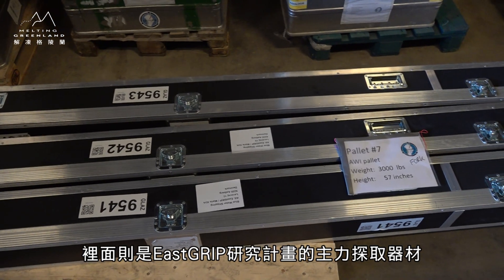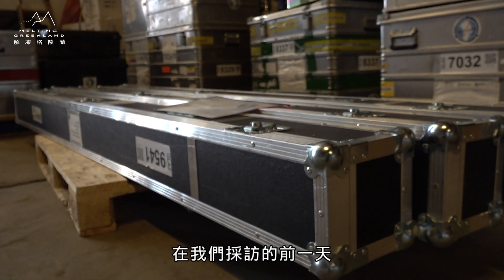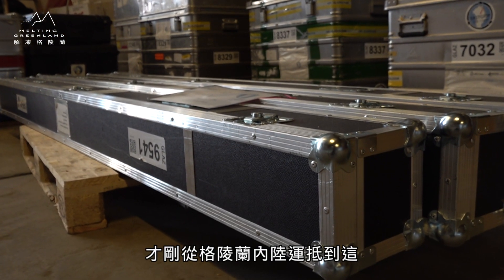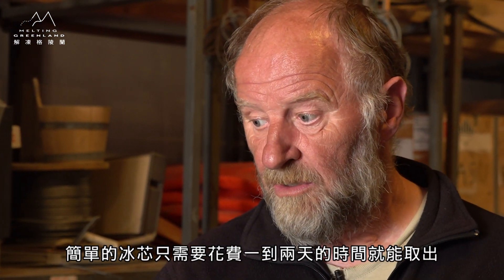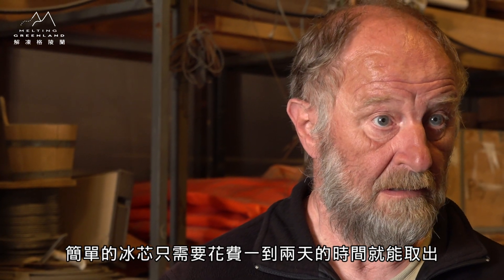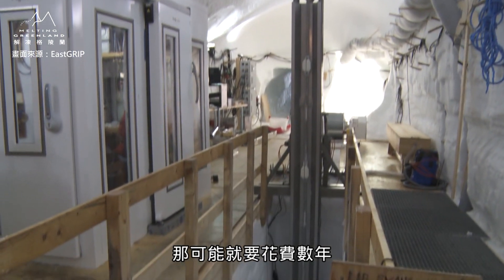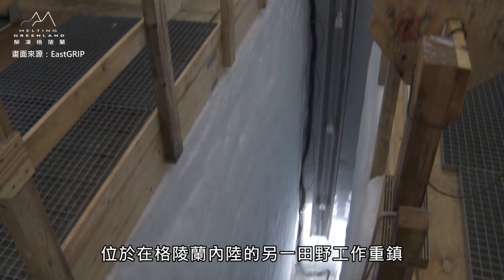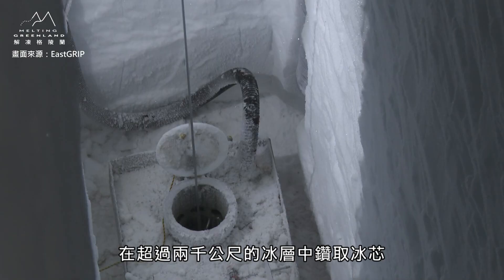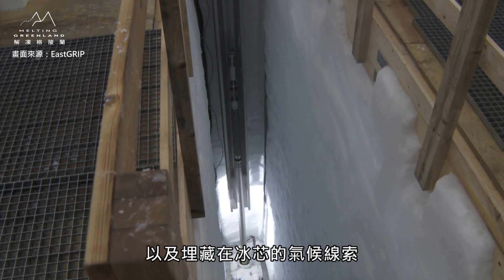至于这个长达3公尺以上的箱子，里面则是EastGRIP研究计划的主力探取器材——用来钻取冰心的冰钻。在我们采访的前一天才刚从格林兰内陆运抵到这。One core takes about two days to drill. If you go deep — multi kilometers — it takes several years, or several summers.